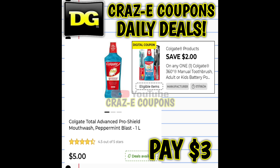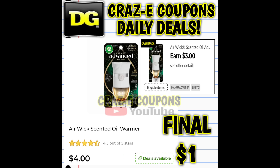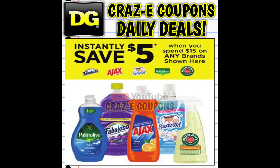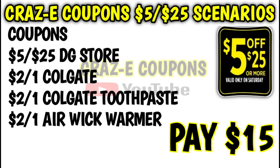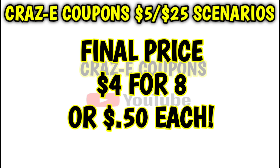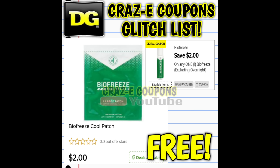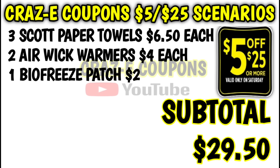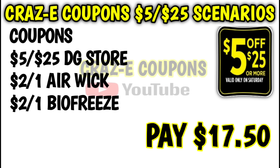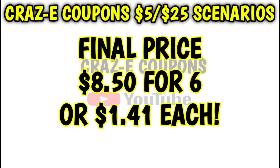For our next scenario, pick up one Colgate mouthwash at $5.00, one Colgate toothpaste at $4.00, one Ajax dish soap at $6.00, and four Airwick warmers at $4.00 each — subtotal $31.00. The $5.00 in instant savings on the Colgate and Ajax comes off first, bringing your subtotal to $26.00. After coupons, you'll pay $15.00 out of pocket, then get back $11.00 in DG cash back — final price $4.00 for all eight items, just $0.50 each. For our next scenario, pick up three Scott paper towels at $6.50 each, two Airwick warmers at $4.00 each, and one Biofreeze patch at $2.00 — subtotal $29.50. There's $3.00 in instant savings when you spend $15 on Scott brand products, and after all coupons you'll pay $17.50, then get back $9.00 in DG cash, making your final price $8.50 for all six items — just $1.41 each.